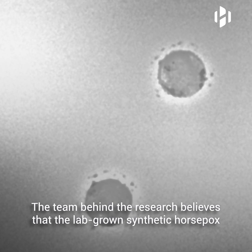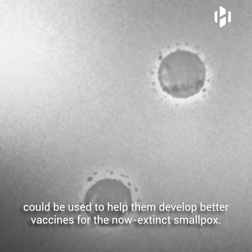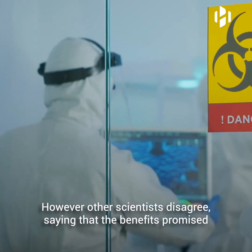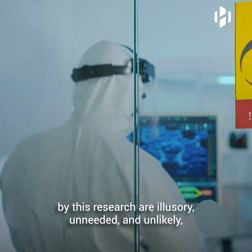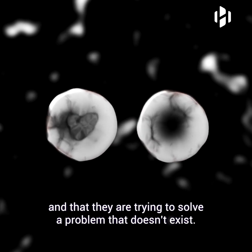The team behind the research believes that the lab-grown synthetic horsepox could be used to help them develop better vaccines for the now extinct smallpox. However, other scientists disagree, saying that the benefits promised by this research are illusory, unneeded, and unlikely, and that they are trying to solve a problem that doesn't exist.